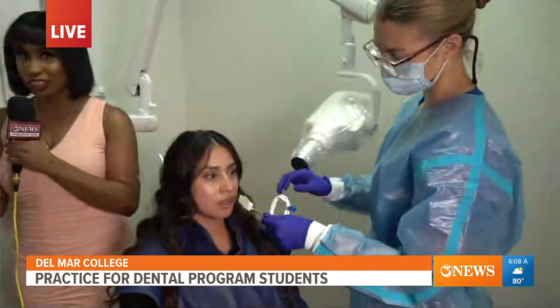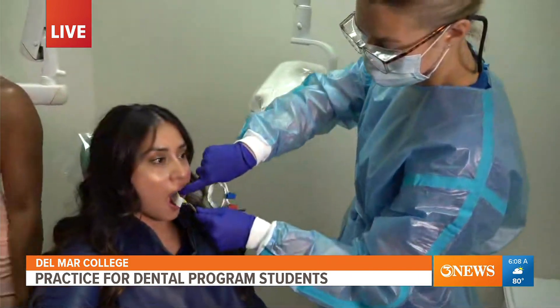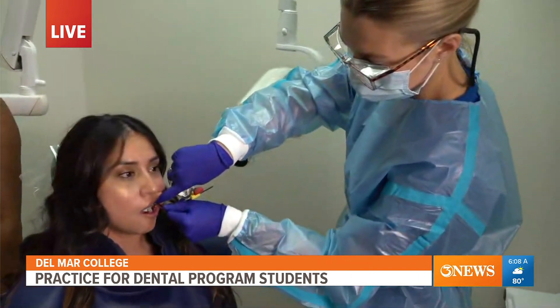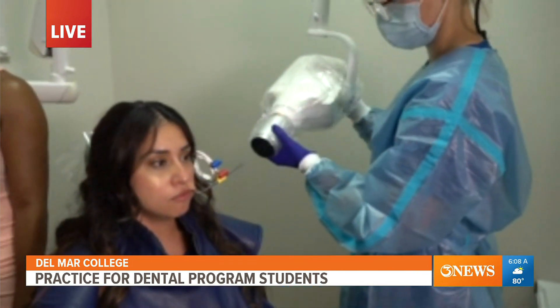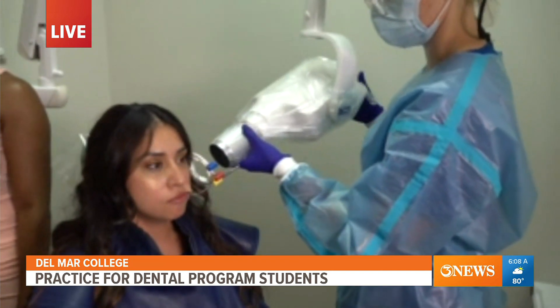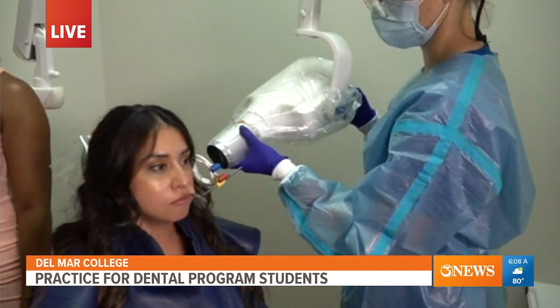The only thing we ask of people at home is to pack patience — plenty of patience — because they will be here for about four or five appointments and each appointment is three hours long. So it's free, but we just need your time. These free services start next week, and the semester ends on December 6th, then they resume again in January.